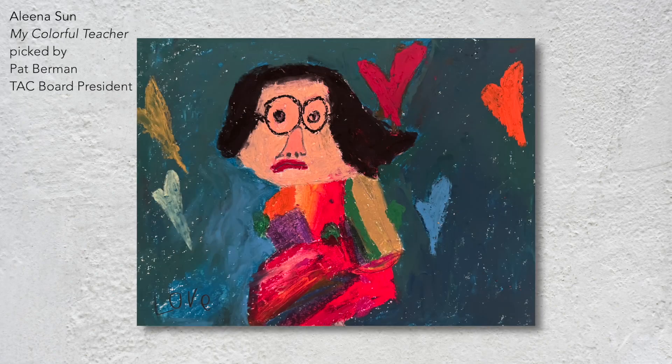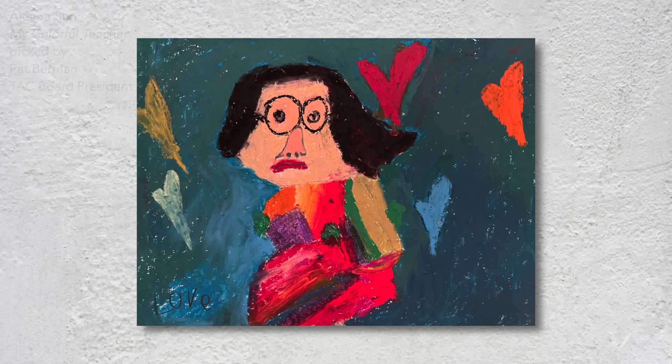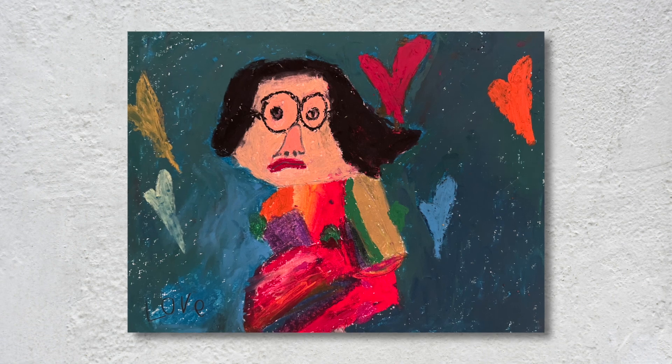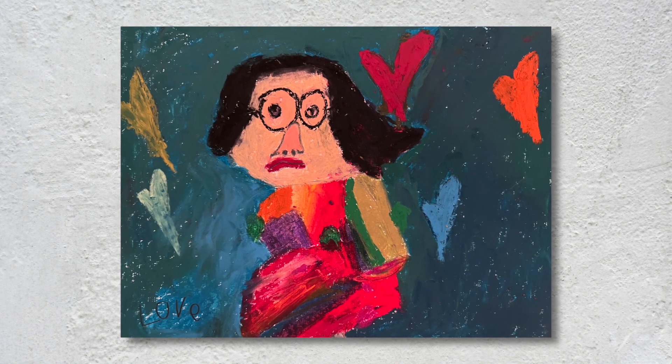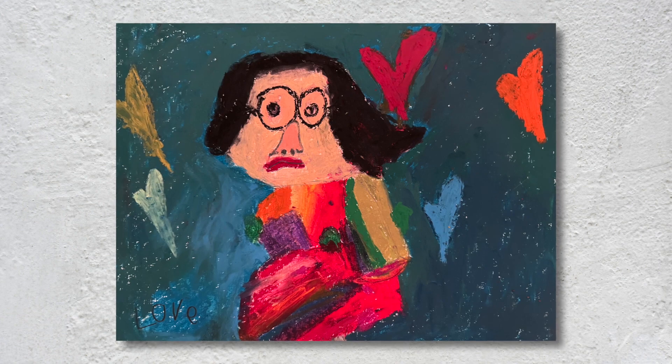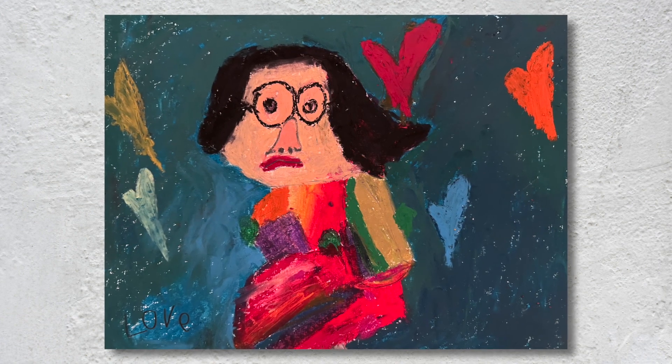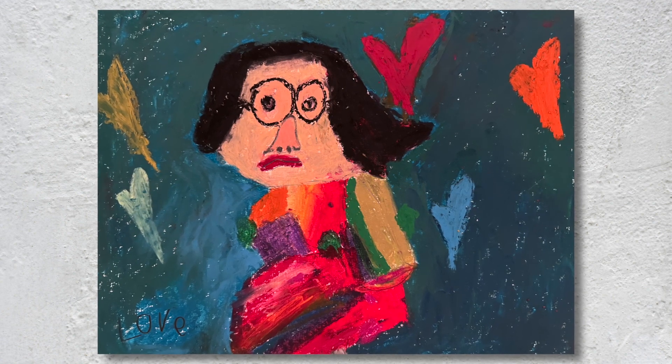My Colorful Teacher by Alina Sun speaks to me through the young artist's assertive use of her medium — oil pastels — and her impressive perspective on her subject. Her teacher is looking straight at us with stern or wise eyes. Her upper body is moving separately from her lower body as she strides. Her striped dress angles to show the movement. This is quite incredible artistic language for a six-year-old artist. Her colors are applied with confidence, layered for depth and richness. The hearts make me smile and wonder: does the artist love her subject, or does she feel loved by her teacher?